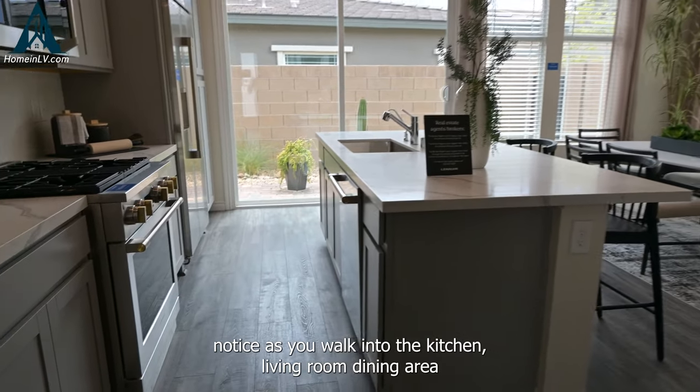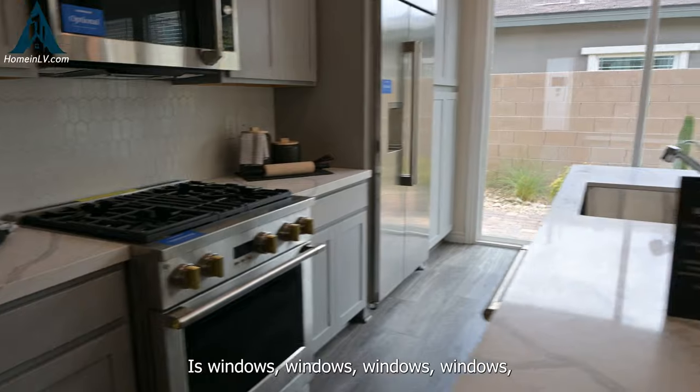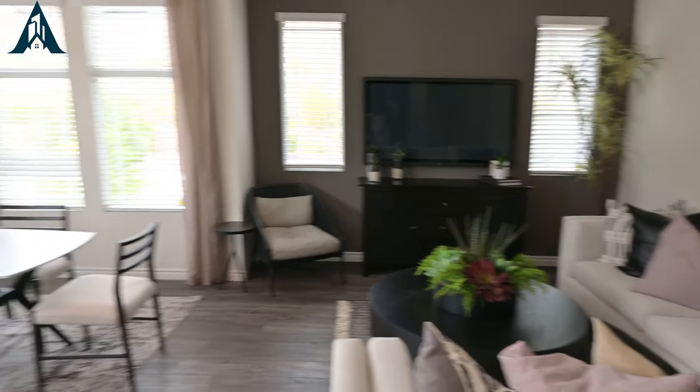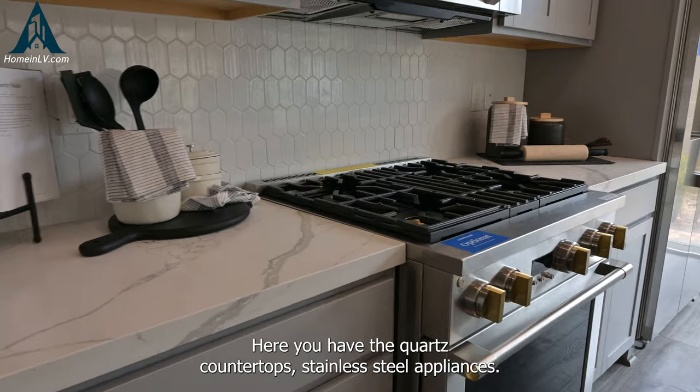One thing you'll notice as you walk into the kitchen, living room, dining area is windows — tons of natural sunlight in just this room alone. Your kitchen here has quartz countertops and stainless steel GE appliances.